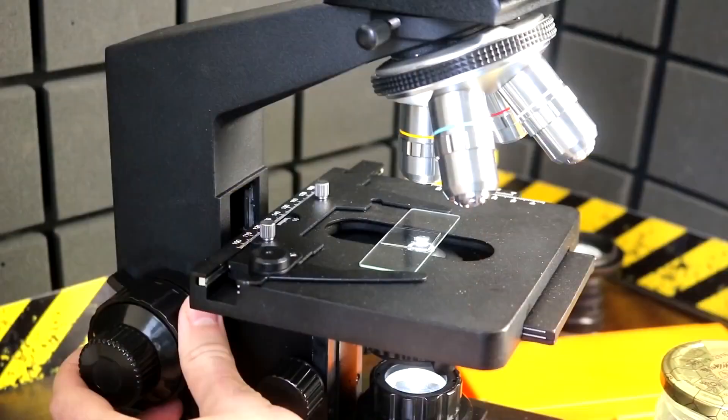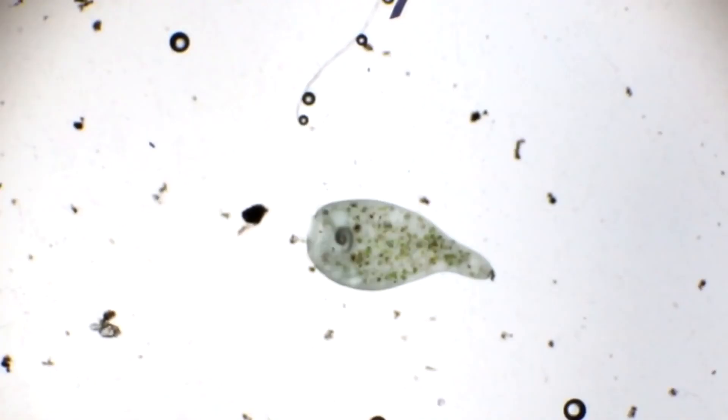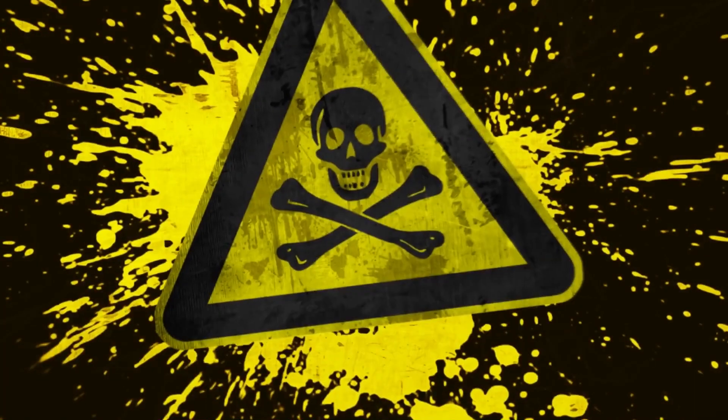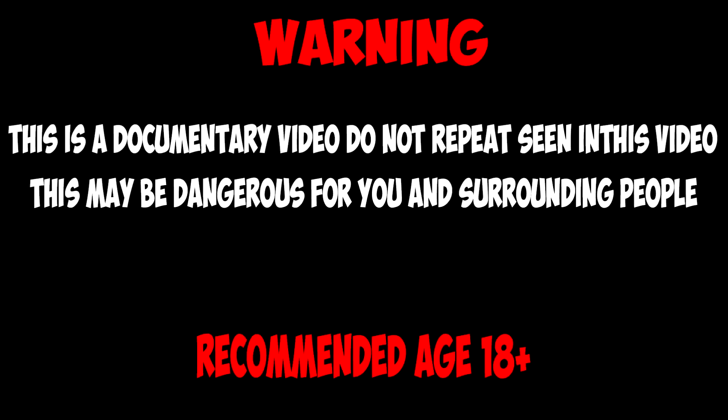Welcome to Mad Science Channel. Today we will show you what microorganisms live in lakes in the city, and a new microscope costing one thousand dollars will help us with it. Let's go — this video is an educational one.